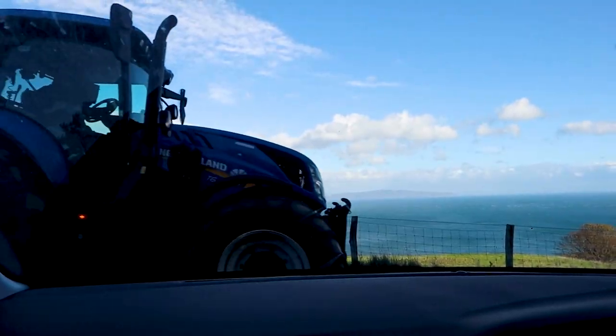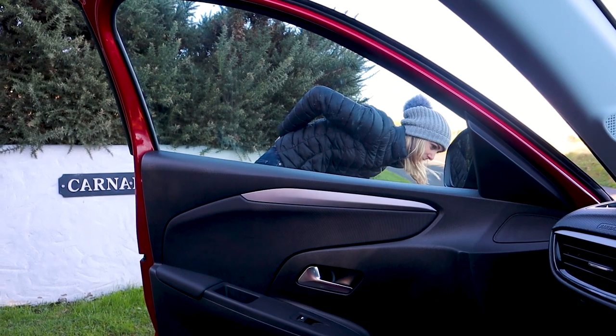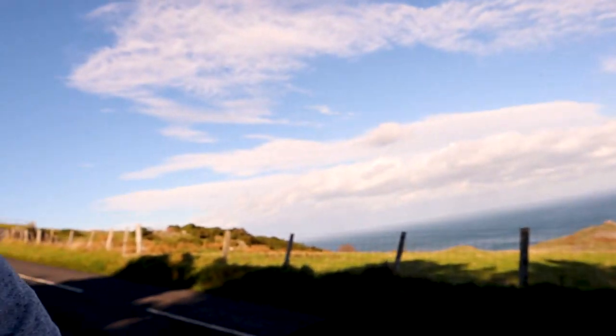We are now reversing down said terrifying road. Now is the time that I regret not getting insurance on the car.